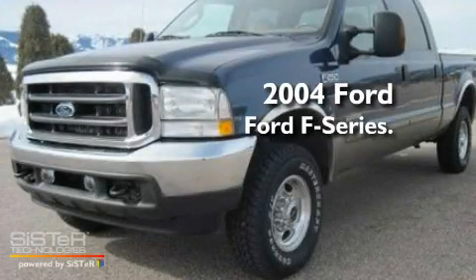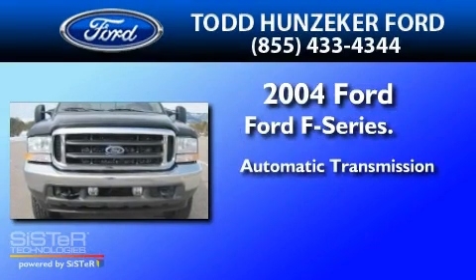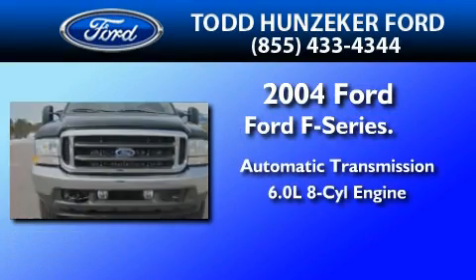This is a 2004 Ford F-Series. This truck has an automatic transmission and a 6.0-liter V8.